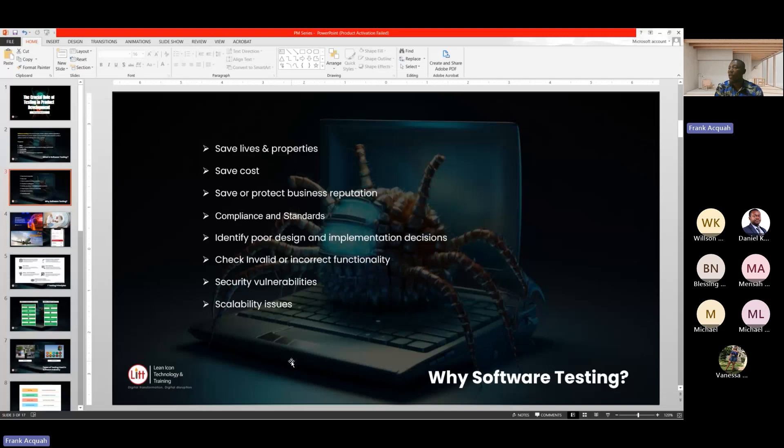We also do testing to check valid and incorrect functionality, as well as security and scalability issues. When we say scalability, we're talking about situations where maybe you built a system and they say it can handle a thousand loads within a particular time frame. Once you test that and know this system can handle this load, you also need to know how the system handles scenarios where the load exceeds 1,000. Software testers come in to test the system thoroughly so that we get relevant data on how the system will behave under high loads or when they scale.